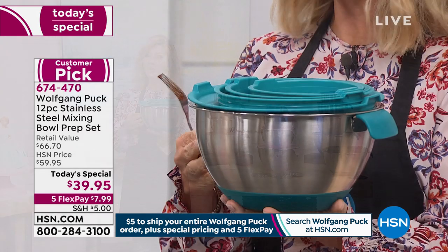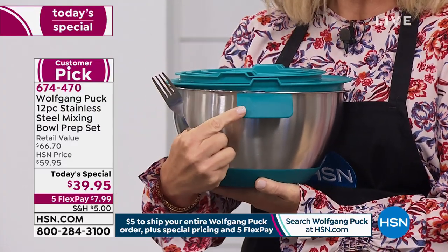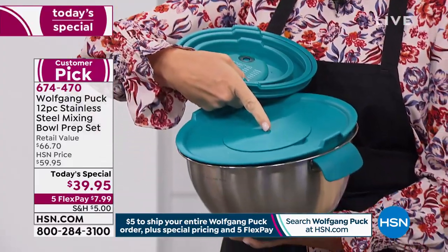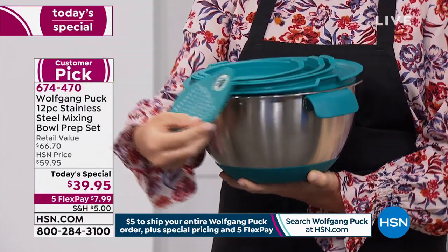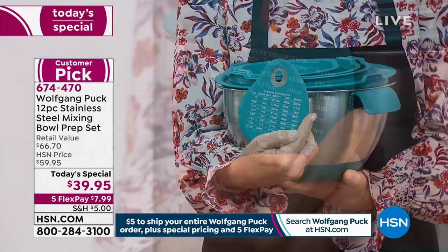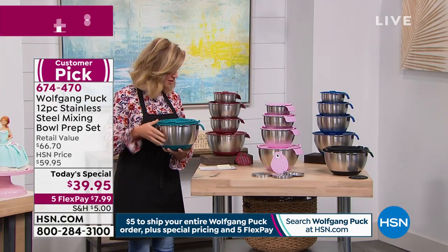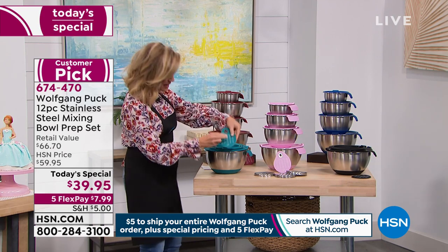We've been waiting since October last year to bring these back. Improvements? Oh yeah, there's a lot. Starting with that helper handle — all silicone. You're also going to receive the inserts so you can slice and dice. They all come with their tight-sealed silicone lid. You're getting the new scraper with all the unique measurements. It's less than $8 to get it home, celebrating Chef Wolfgang Puck's 21-year anniversary.